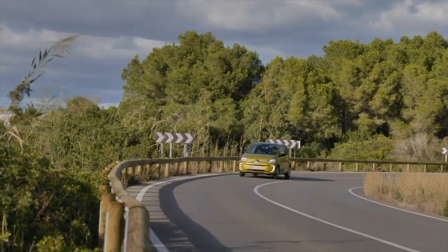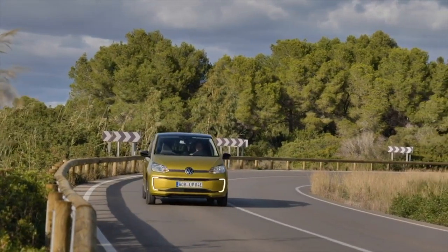The e-up should consume 12.9 kilowatt hours per 100 kilometers — a figure we didn't quite reach, using a little over 13 kWh. That still suggests that driving carefully, you can comfortably achieve the official 260-kilometer range. Even driving more spiritedly or in colder conditions, you should always exceed 200 kilometers, which is a very solid number.